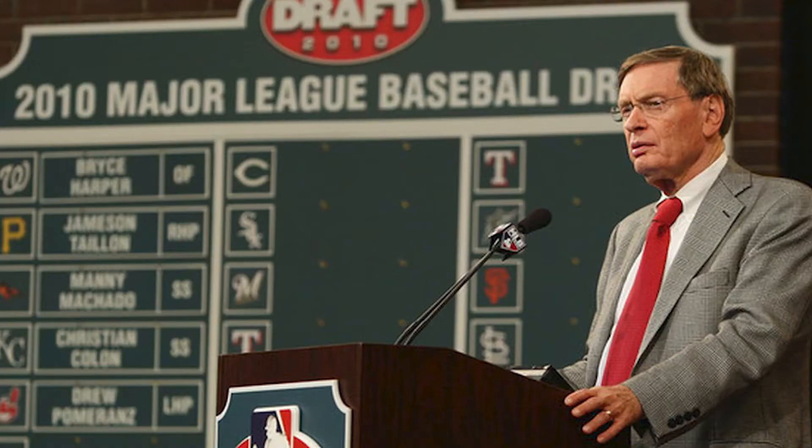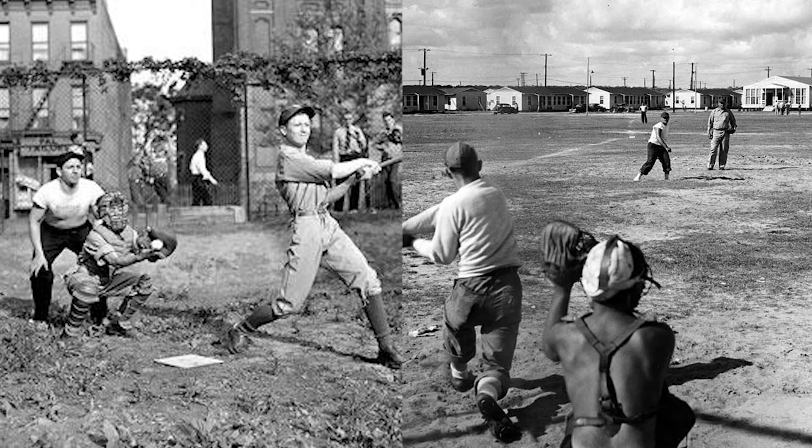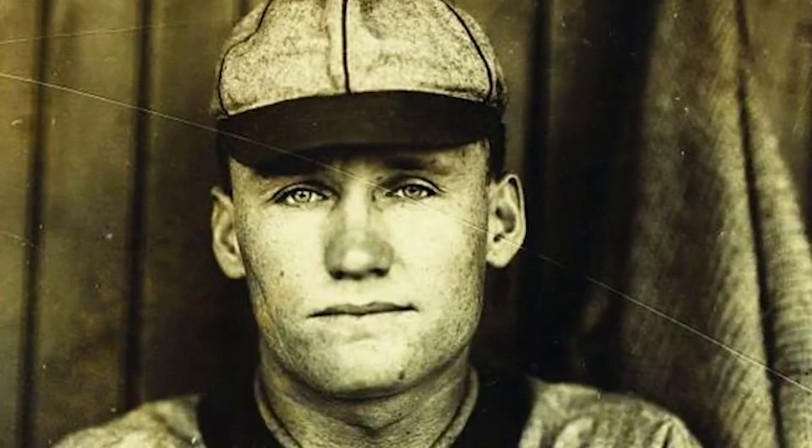Why does the MLB Draft even exist in the first place? Well, in the old days, scouts would just drive around the country and sign players wherever they found them — backfields, sandlots, schoolyards, you name it. If a guy could play, a scout would take him. That's how Walter Johnson got discovered while working on a potato farm in Idaho.